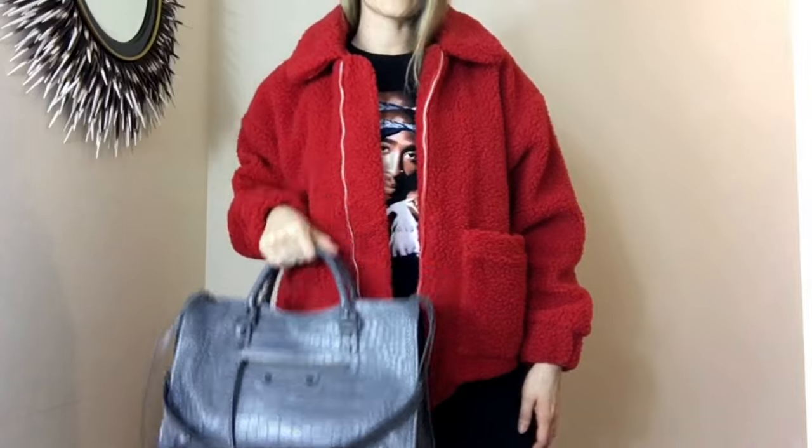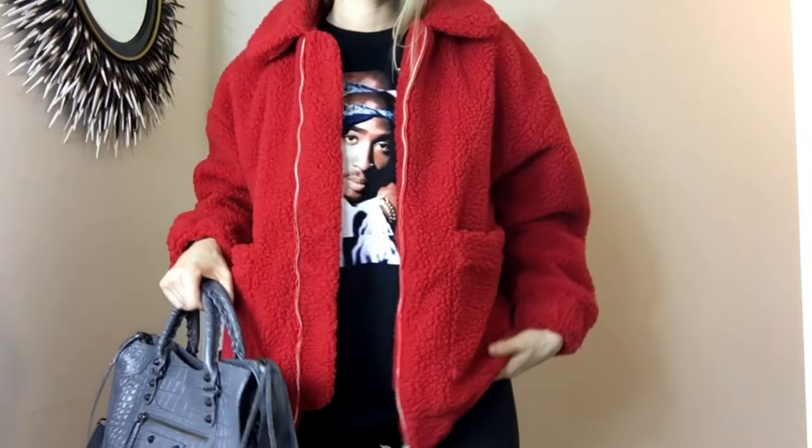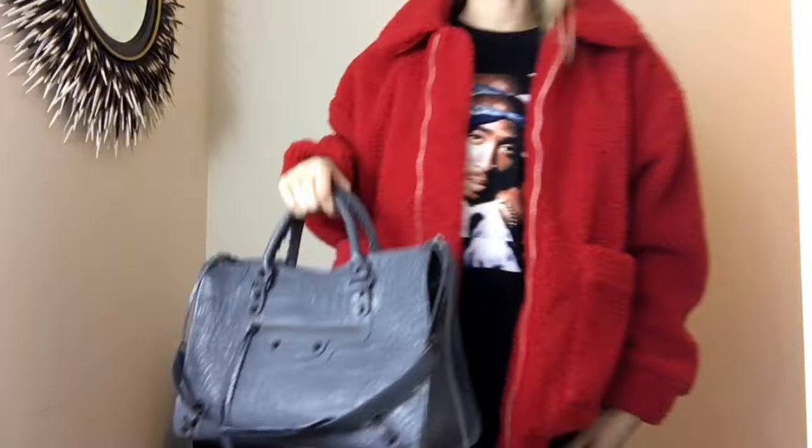I'll show you again just with the purse. I feel like a basic purse looks really good with it. I like it — it looks good with everything.